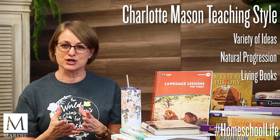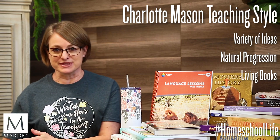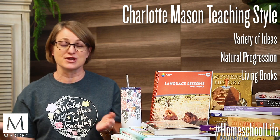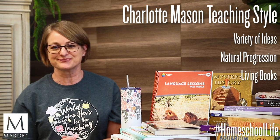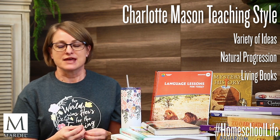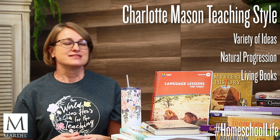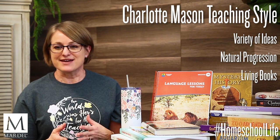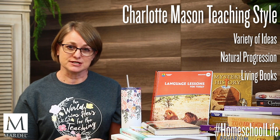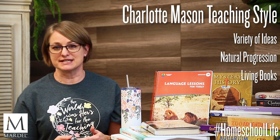The Charlotte Mason method uses what are called real living books. Instead of a textbook that has information compiled from many sources, you give them all of those individual books so they can read firsthand. Reading these living books captures their hearts, emotions, and minds. There are stories for them to glean life applications and attributes from, and now subject courses have been written with real life stories in them to make the subject come alive.